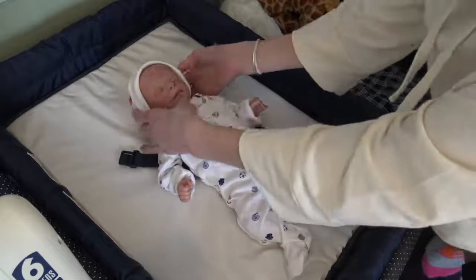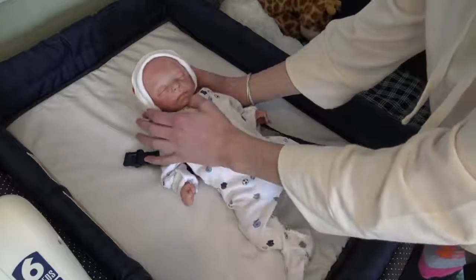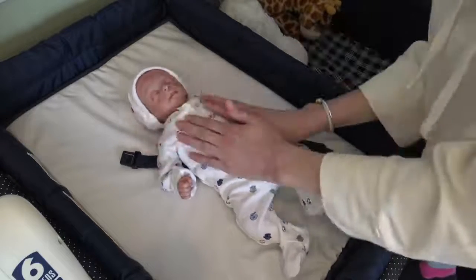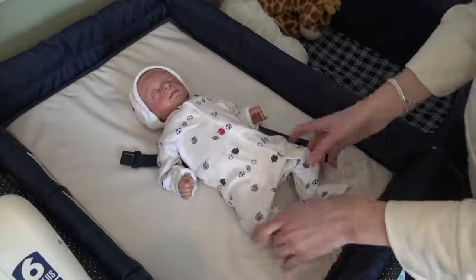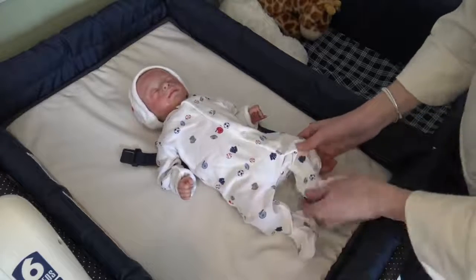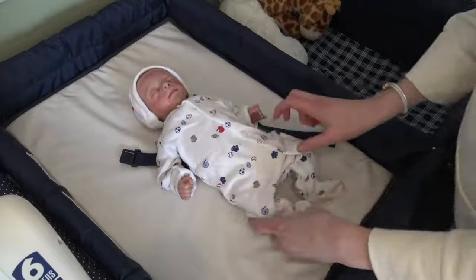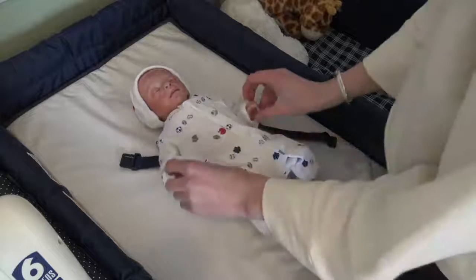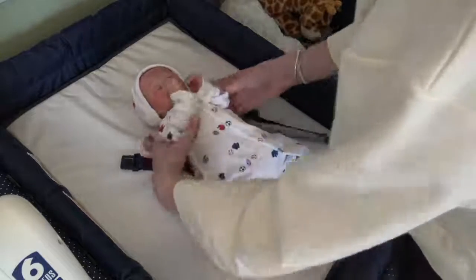I don't have a name picked out for him completely yet. I've been leaning towards Gavin, so I think he might be Gavin. I'm still undecided on the name, but when I have a solid name I'll get back to you guys. We're just going to call him Gavin for this video.